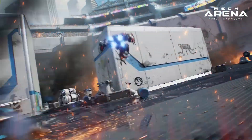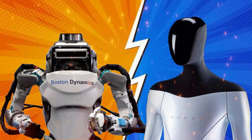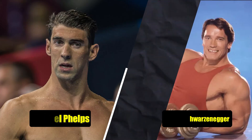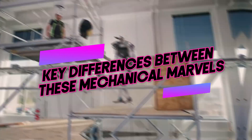We're about to enter the Robot Bumble Arena, where two titans clash: Boston Dynamics Atlas and Tesla Optimus. These aren't your average droids — these are the Michael Phelps and Arnold Schwarzenegger of the robot world. But before they start delivering your pizza, let's break down the key differences between these mechanical marvels.